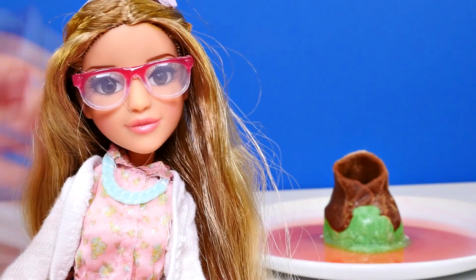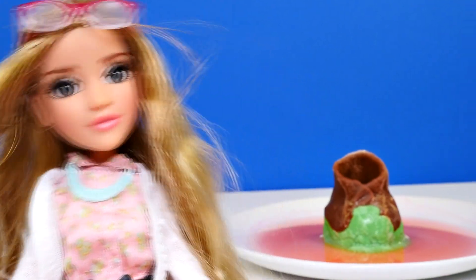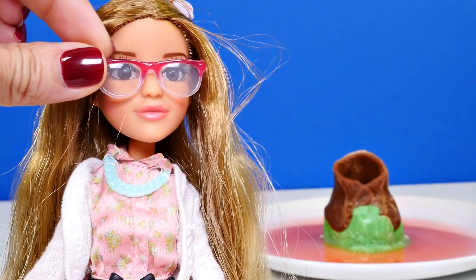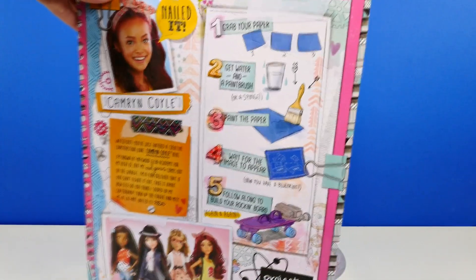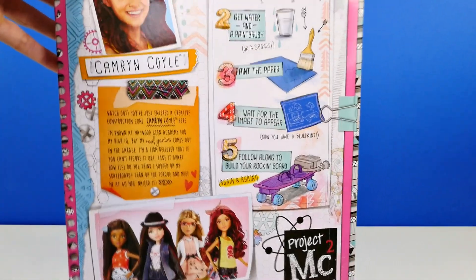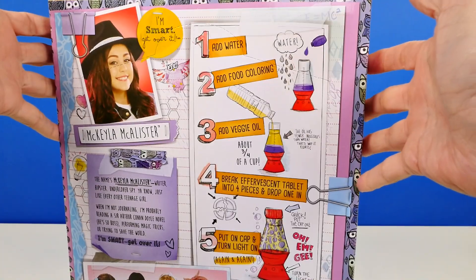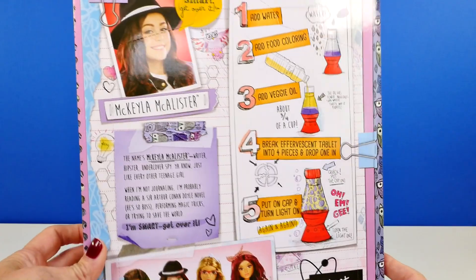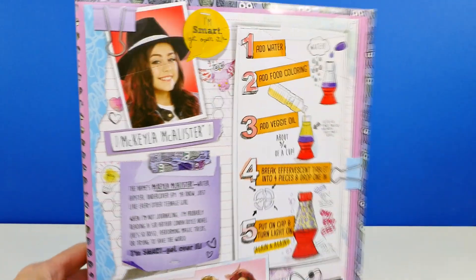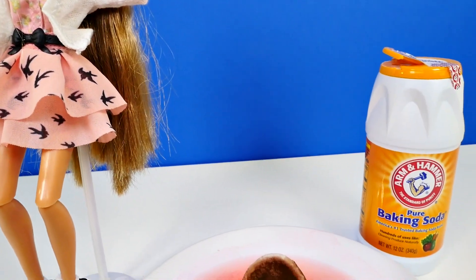Here is one more look at Adrian and our volcano in the background. Next I want to show you the other Project MC Squared kits and dolls. This is Cameron Coil — she loves to build things and comes with a really cool skateboard kit. And this is Mikaela McAllister, who is kind of the main character in the show. Her project is to make a lava lamp.